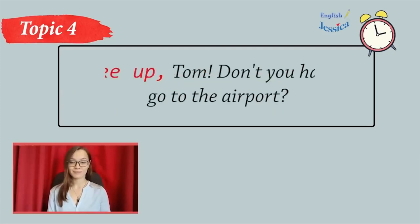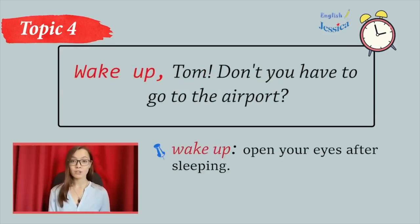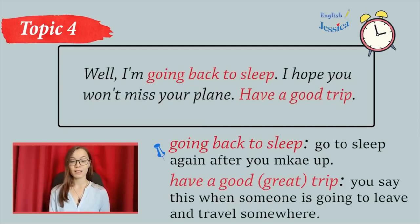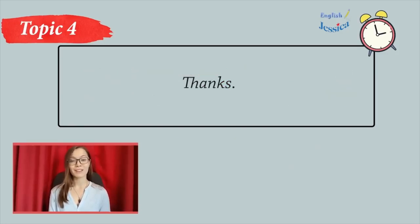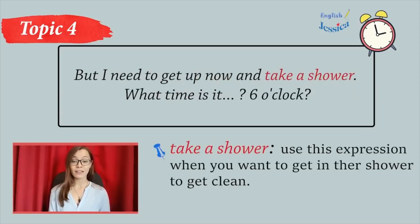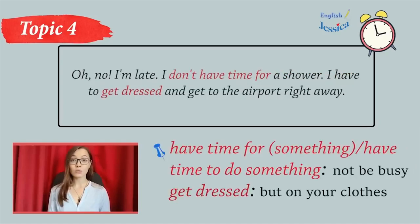Wake up. Wake up, Tom. Don't you have to go to the airport? Yeah, I'll get up in five minutes. I don't want to get out of bed. It's so early. Well, I'm going back to sleep. I hope you won't miss your plane. Have a good trip. Thanks. Why did I go to bed so late last night? It's so hard to get up, and it's so cold and dark. But I need to get up now and take a shower. What time is it? Six o'clock? Oh, no. I'm late. I don't have time for a shower. I have to get dressed and get to the airport right away.